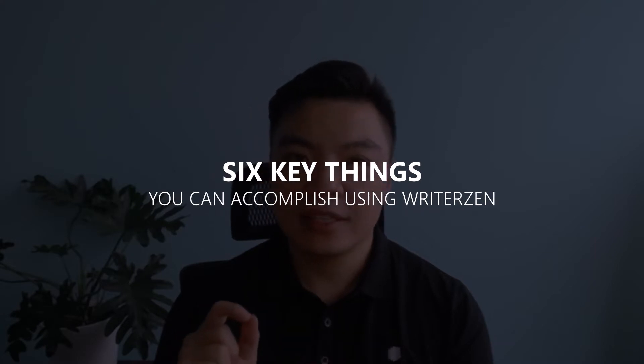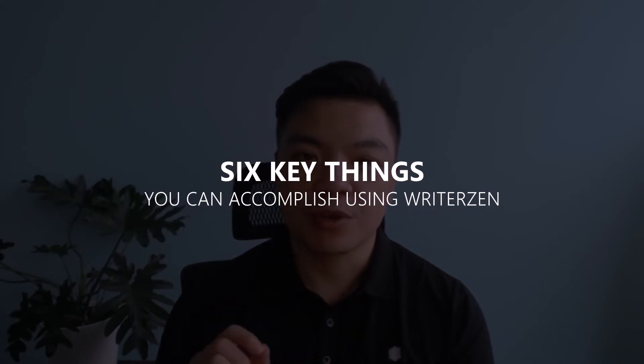With WriterZen, you will be able to filter out long-tail keywords with high ranking probability, cluster keywords with similar semantic attributes, and develop a complex topic cluster with just a few clicks, and so much more. Let me quickly share with you six key things you can accomplish using WriterZen.